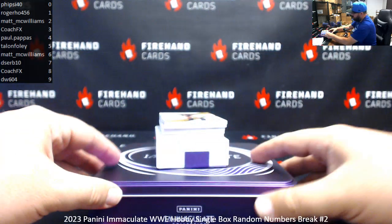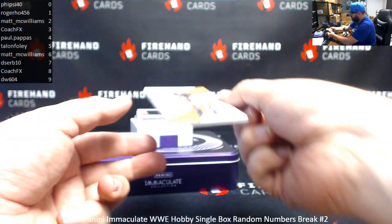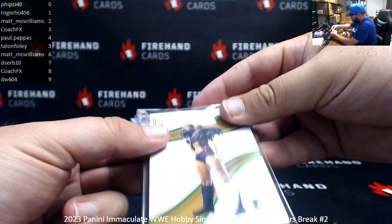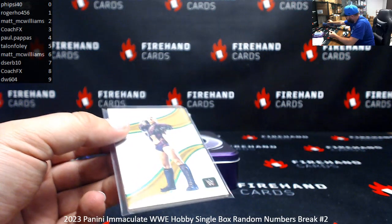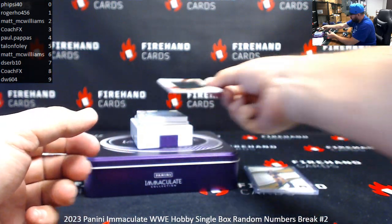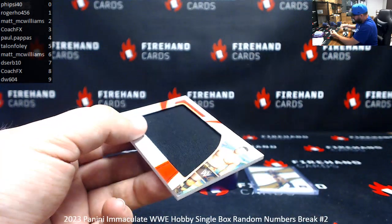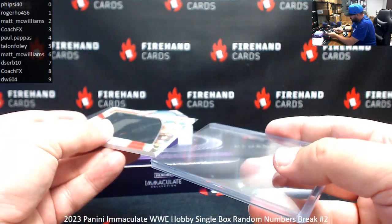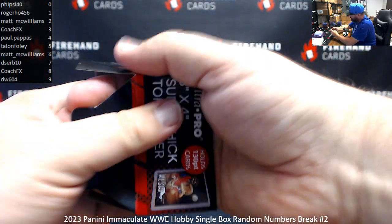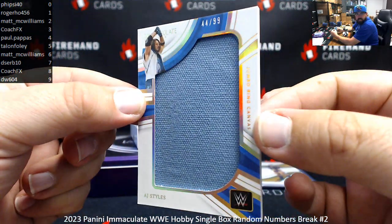This one's going to have another redemption as well, which we'll draw out when we get to it. First up is a green foil base Lyra Valkyria, five of five — goes out to Talon Foley. Next up is a Jumbo Memorabilia, numbered to 99, The Miz — 32 of 99, number two for Matt McWilliams. I'm pretty certain it's a shirt piece. Got a Jumbo Ring Canvas — the Phenomenal AJ Styles, 44 of 99, number four for Paul Pappas.